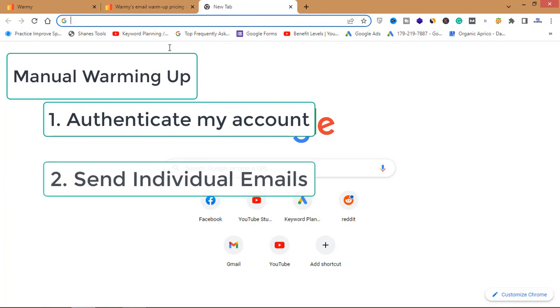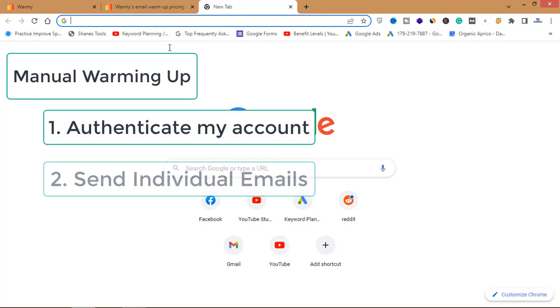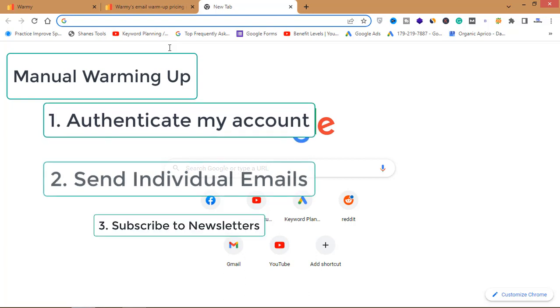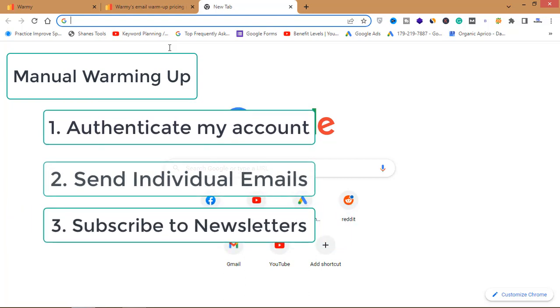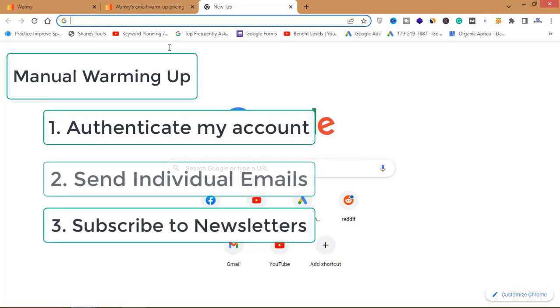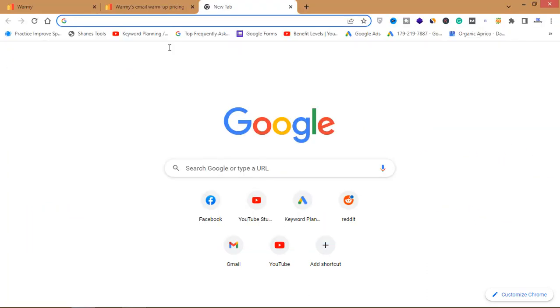The second step is to send individual emails to get high engagement and replies from people you know. You also need to subscribe to newsletters from different websites and maintain a time gap between emails. There are many tips to manually warm up your emails and establish a reputation for your email account, so that you land directly in the inbox and not the spam or promotions folder.